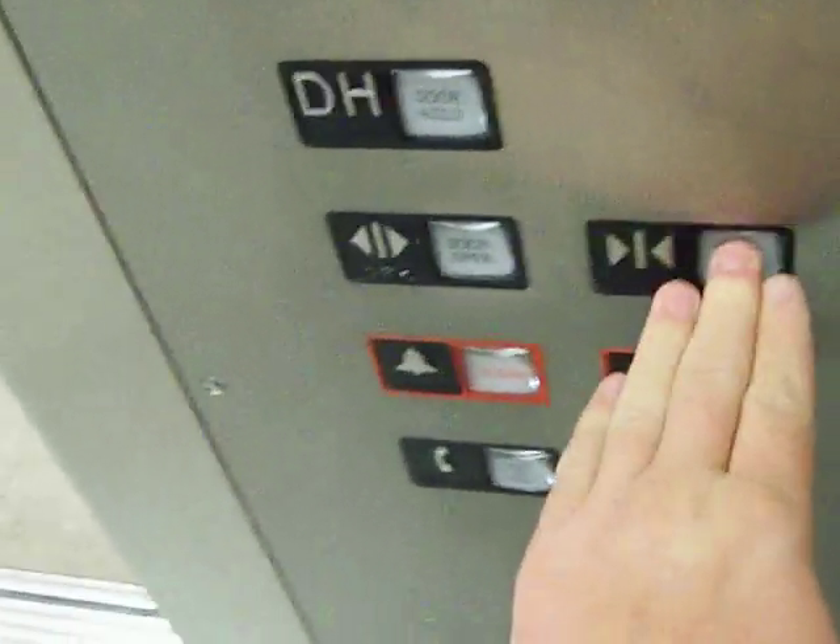It's getting here. Whoa, this is a huge elevator! This is at IKEA here in Tempe, Arizona. This is huge — more on the freight elevator size. This is a Schindler elevator, of course.